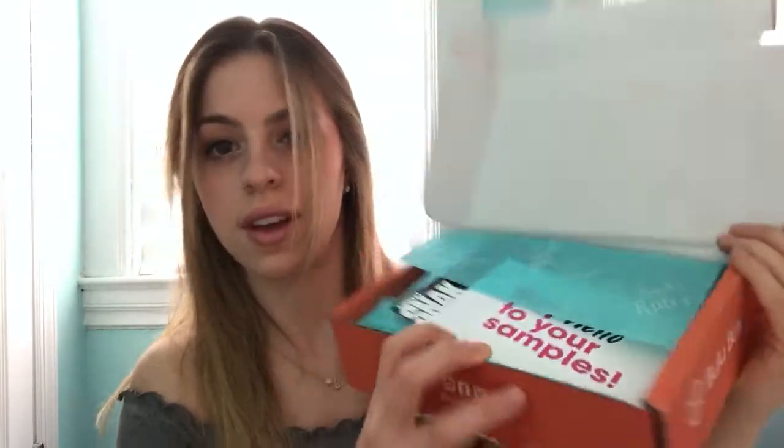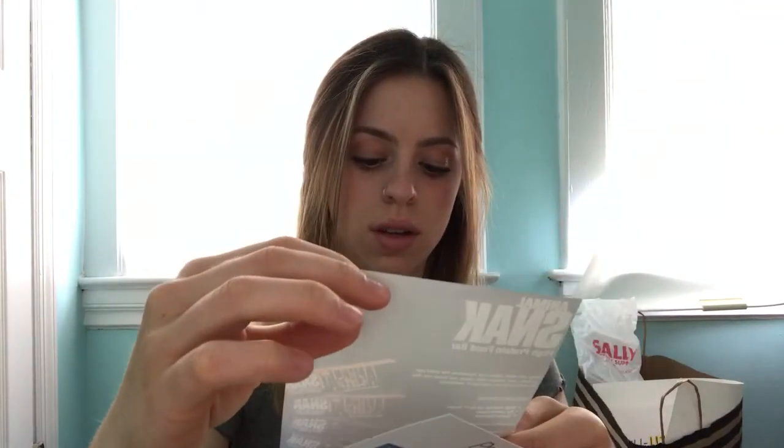I feel like I just got a paper cut trying to open this thing. Okay, let's see what's in it. There's the typical 'say hello to your samples' card. I'm not even gonna trust that anymore because sometimes they give coupons for things that aren't even in the box. So this is an Animal Snack high protein food bar — I guess that's in the box since it's just a pamphlet ad.